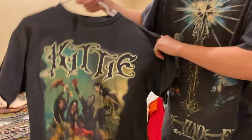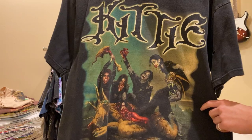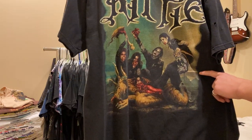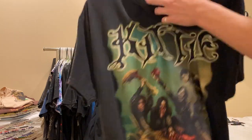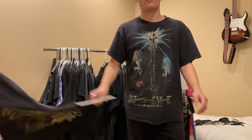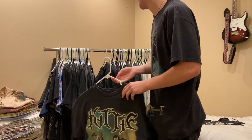This super hard Kitty tee - it's like a 90s nu-metal band. It's got these four chicks ripping apart a monster and eating it. The back says 'More F***ing Blood.' This one's insane. I paid $40 for it and as of now it's not for sale.